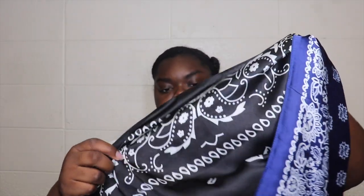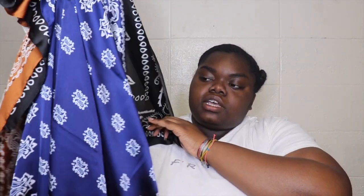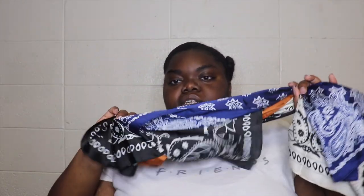Then I got this four-pack off Amazon — these are bandana style. There's a blue bandana, black, a beautiful orange, and white. I picked this set because all the colors are pretty much neutral and they match a lot more things. This was only $15 for all four, so in total I spent about $25 on Amazon for all the scarves, and I can get a lot of wear out of all of them.